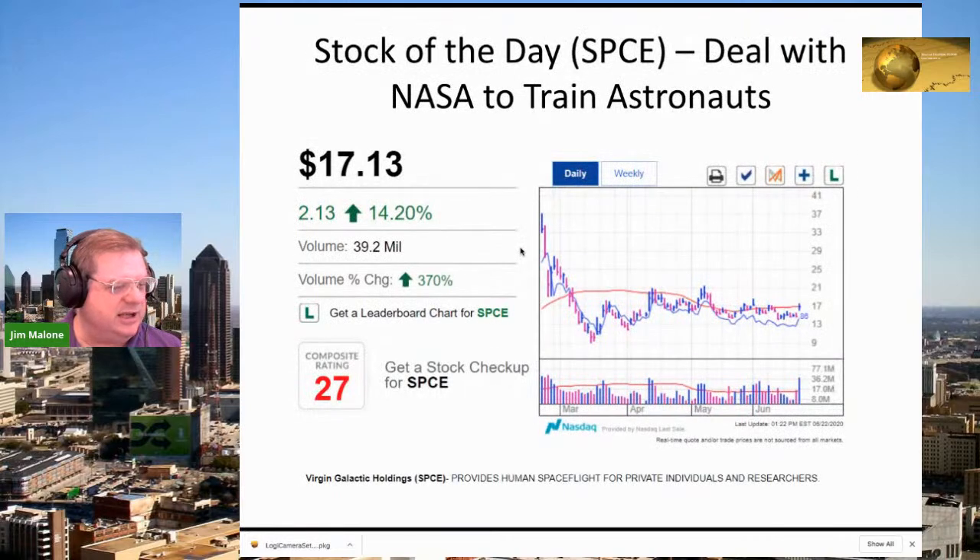I want to go over a stock of the day. One stock I've been out of since March may have some new legs — that's Virgin Galactic, SPCE, currently at about $17.13 a share, up $2 today. It appears NASA is going to use them for astronaut training. They've signed a contract. I've been out since the blow-off top — I sold before earnings, and unfortunately it went down.